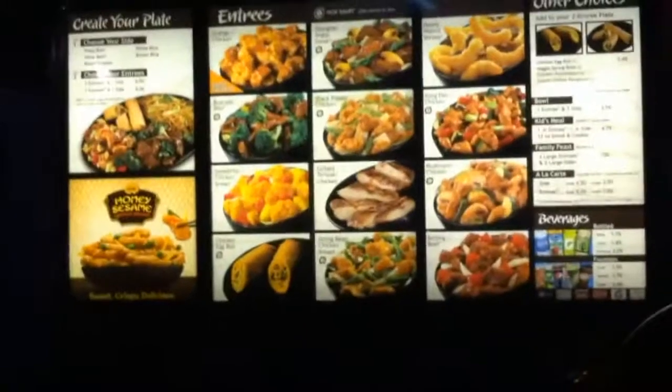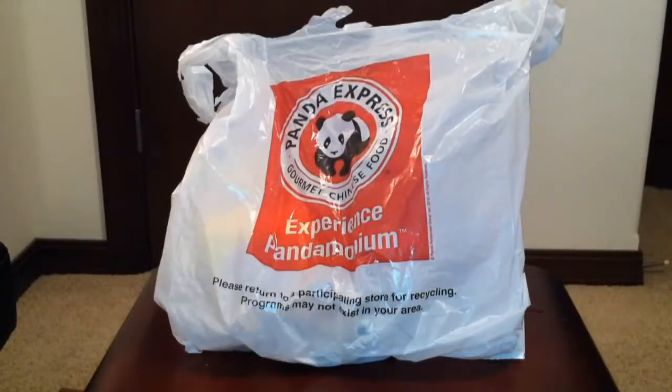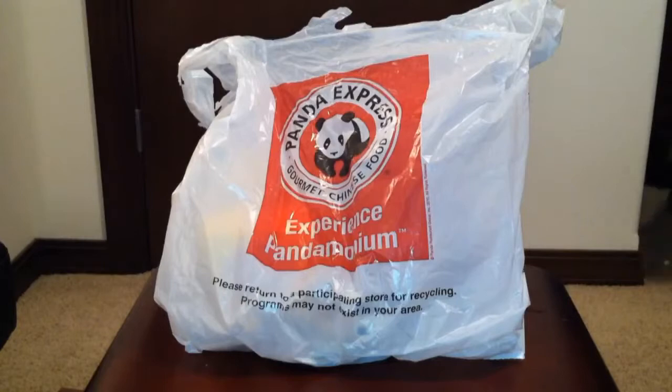Hey, what's up YouTube, it's your Asian Ninja Gaiden back with another adventure. Today I'm going back to Panda Express in Everett to check out their brand new honey sesame chicken breast. Panda Express was offering their brand new debut of this dish, so today I went to try it.